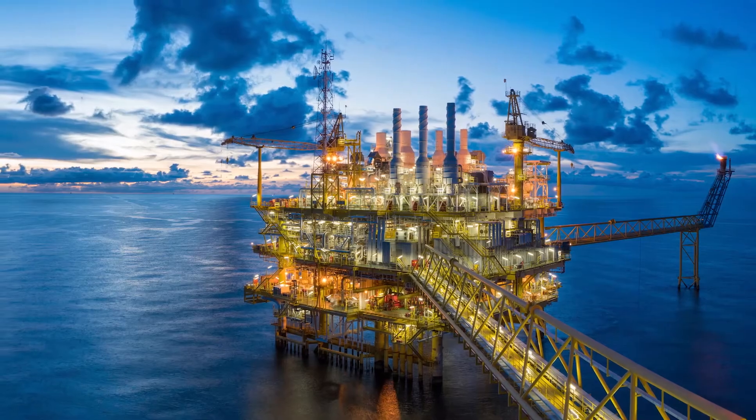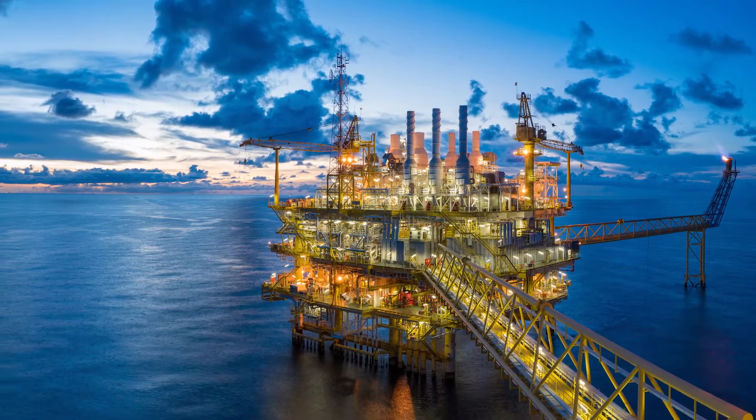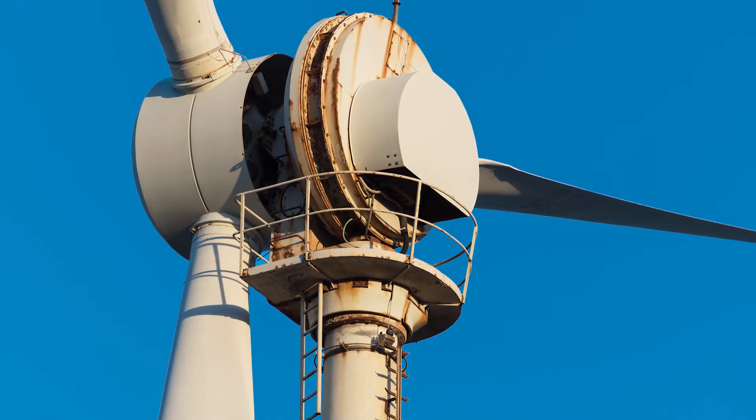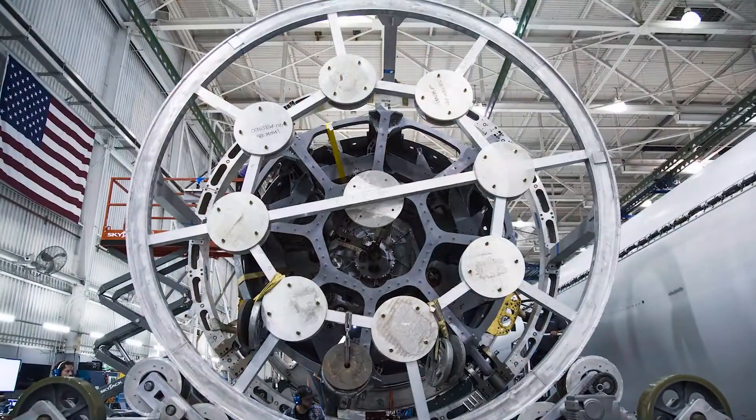The future challenges for composite materials are both generic and specific to the industry sector. For the industry sector, we have to develop test methods that are specific to the use in that sector, so we understand and quantify fitness for purpose for those materials.